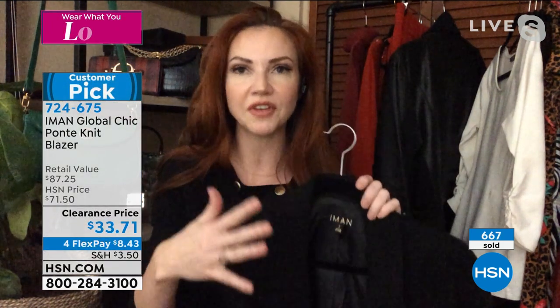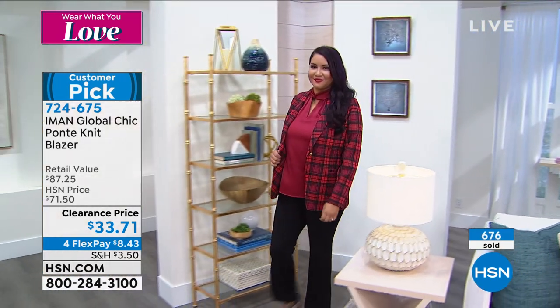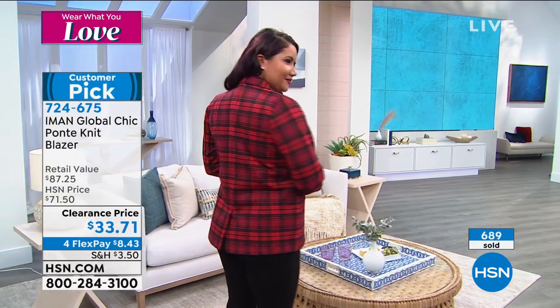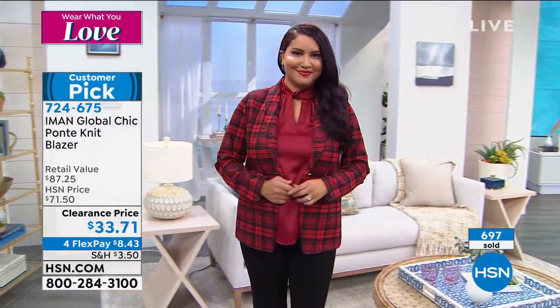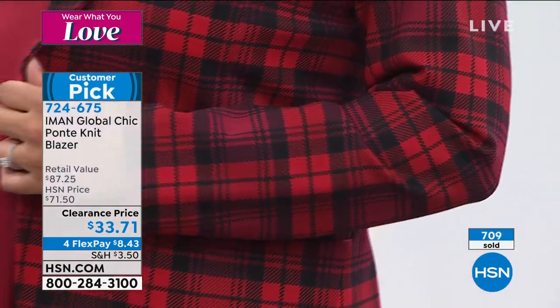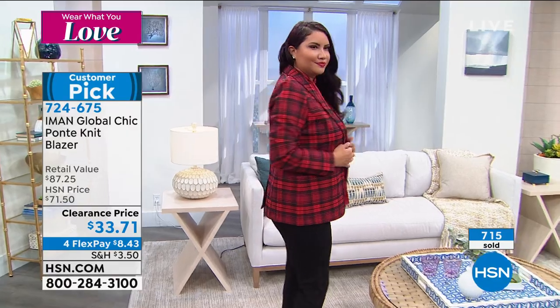I still have my first blazer — my mom said you need a blazer, and I still have it to this day. It's still in style because blazers never go out of style. The cut and fit vary with the times — right now some oversized ones are on trend. But this is that classic blazer that will always be in style. I love that it's done in ponte because it has that stretch. I have blazers without stretch and they can be a pain when driving or reaching across a desk. You really need that stretch just to go about your day.